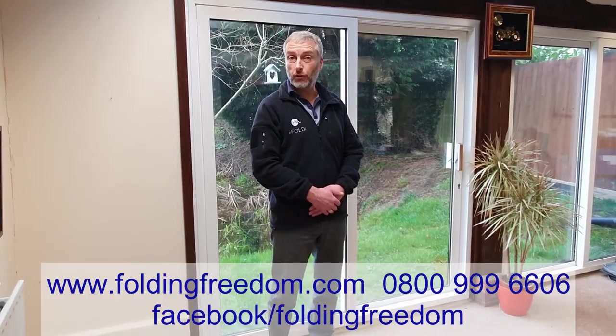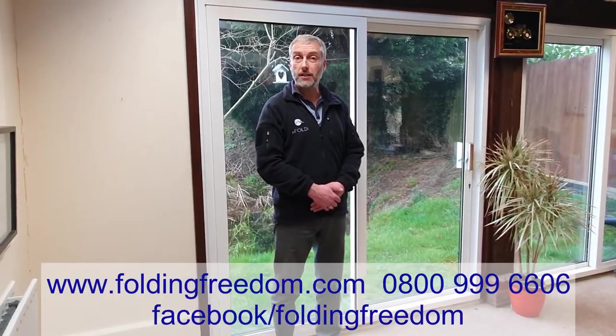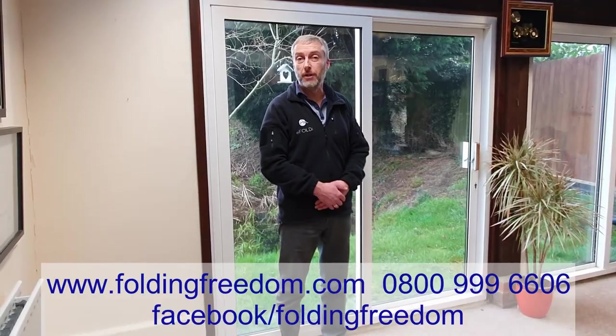You can also follow us on Facebook — just go on to Facebook and check out the Folding Freedom channel.